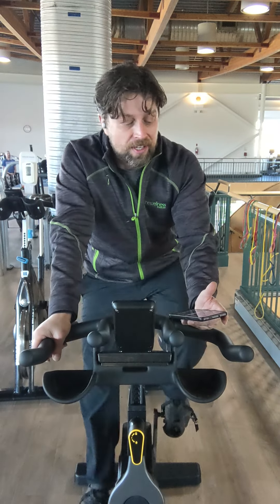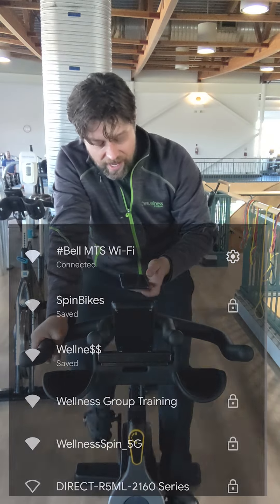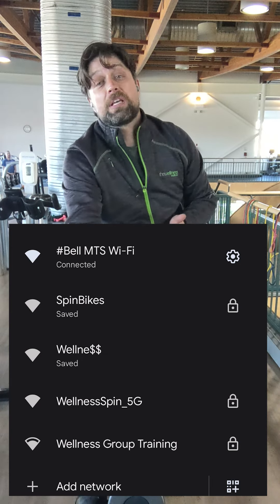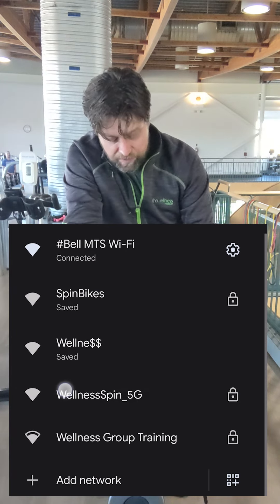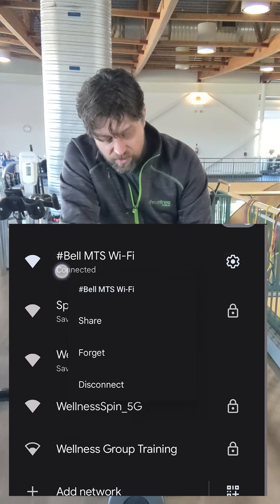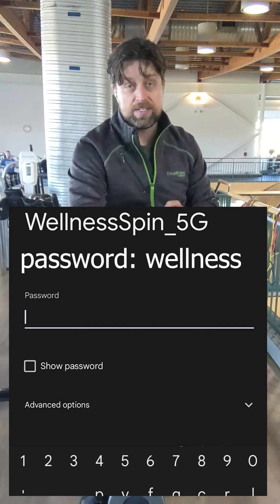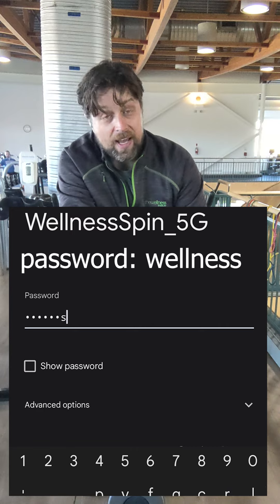The first step to getting set up is to open up the Wi-Fi. Most people here are connected to the Bell MTS Wi-Fi for the free Wi-Fi around the facility, but what you're going to choose is wellnessspin-5G — not the spin bikes, but the 5G. That's the one we're connecting to, and the password is just wellness: W-E-L-L-N-E-S-S. Choose connect and it'll allow you to connect to that network.